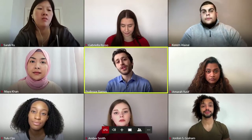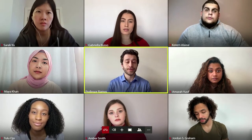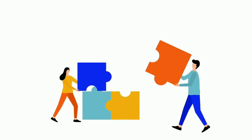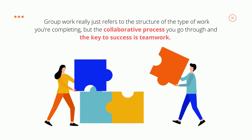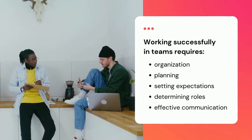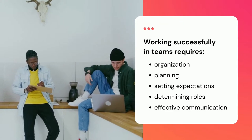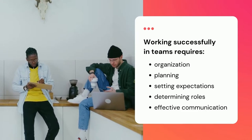In a university setting, you will find yourself assigned to different types of group work. This can include group projects or completing certain activities as a group in class. Group work really just refers to the structure of the type of work you're completing, but the collaborative process you go through and the key to success is teamwork. Working successfully in teams requires organization and planning, setting expectations and determining roles, and effective communication — it's not just about dividing and conquering and then bringing things all together as the deadline approaches.